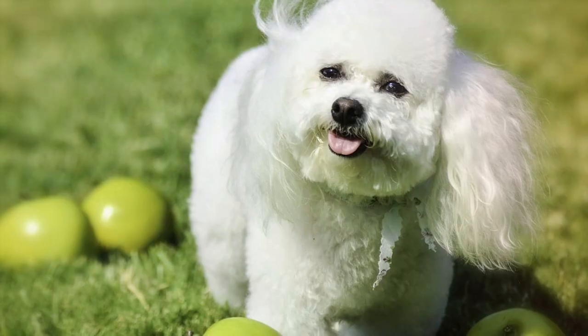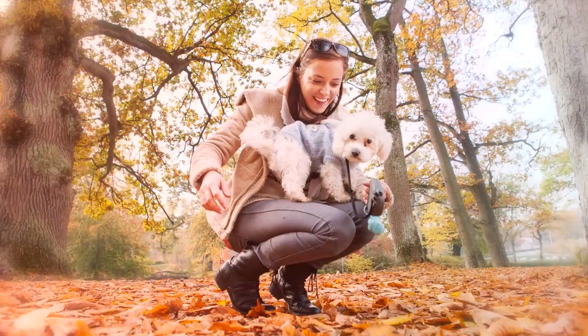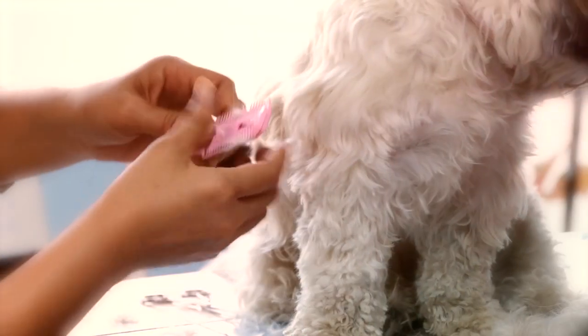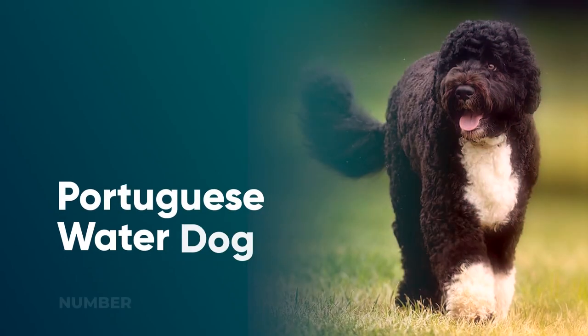Number 10: Bichon Frise. As packed with personality as they are with curls, this breed is an entertaining family dog to the core. With a history that includes both aristocracy and the life of a circus performer, you couldn't ask for a more loyal, intelligent, and adorable friend. Just make sure to keep that hypoallergenic coat well groomed and shower them with plenty of love.